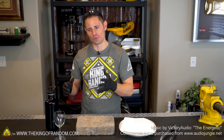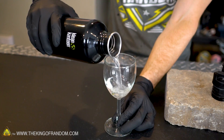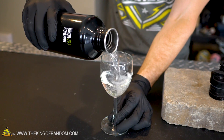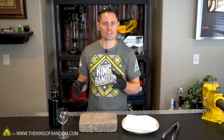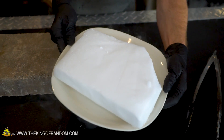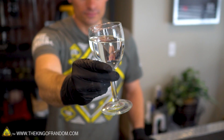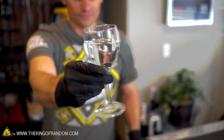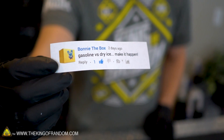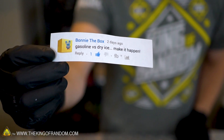Hey guys, welcome back to another day experimenting with hot versus cold. For months and months now, even before I was playing with liquid nitrogen and gasoline, I've had hundreds and hundreds of people asking me to mix gasoline with dry ice, to light dry ice on fire, and to drop dry ice into burning gasoline. So today we're going to be trying all three of those experiments. Today I picked a comment by Bonnie in the box who says 'gasoline versus dry ice, make it happen.' So we're doing this for you Bonnie and for everyone else who suggested the same thing.